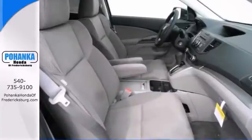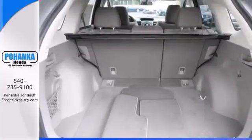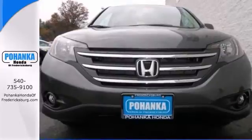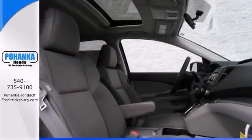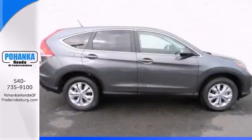Safety? Check. Crash test scores don't get any higher. Versatility? Check. Tons of cargo capacity. Comfort and convenience? Check. Perfect driving position and idiot-proof controls. Secure handling? Check. In fact, its very responsive steering makes it downright entertaining to drive.